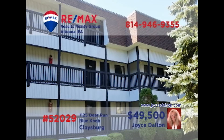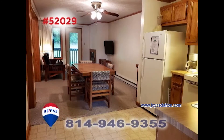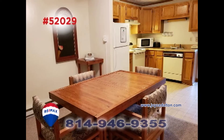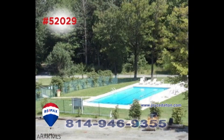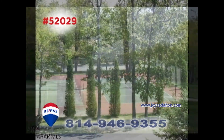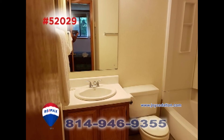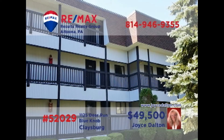Here's another outstanding Blue Knob Resort property presented by RE-MAX Hall of Fame Realtor Joyce Dalton. You're sure to love the open floor plan that includes the living room with fireplace, well-appointed kitchen, and comfy dining area. Enjoy all of your favorite Blue Knob recreation activities before returning in the evening to the unit's two bedrooms and two full baths. Contact Joyce or head to JoyceDalton.com for all the details.